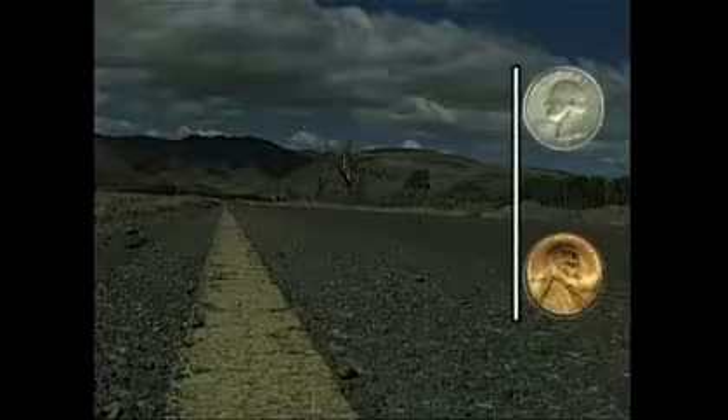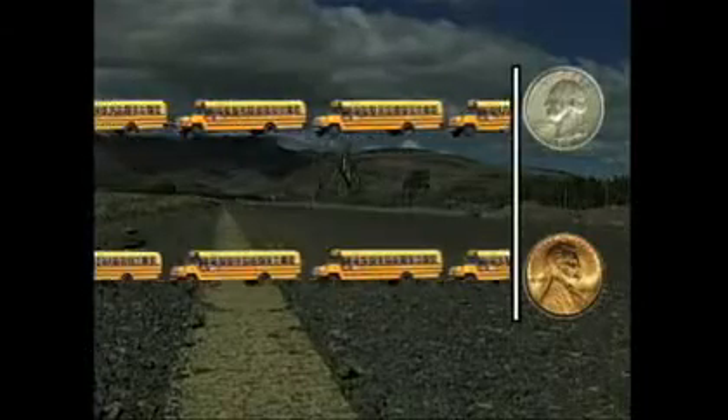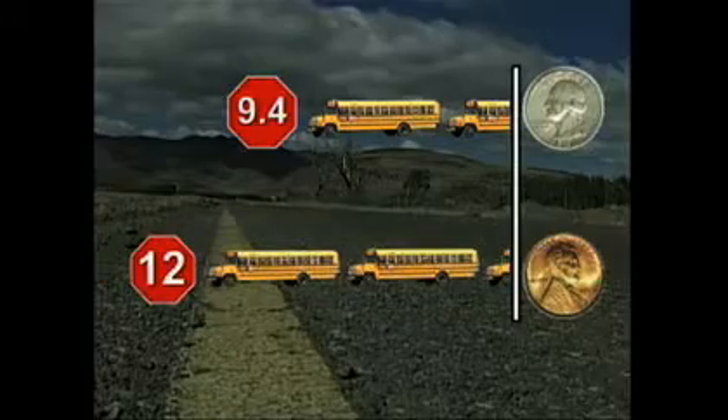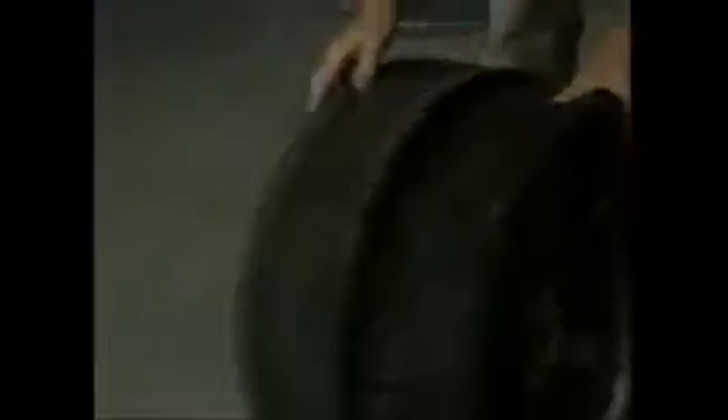Here's another way of looking at it — look at how many more school bus lengths it takes to stop on penny-tested tires versus quarter-tested tires. We showed the video to Dawn. Pretty shocked at the results.